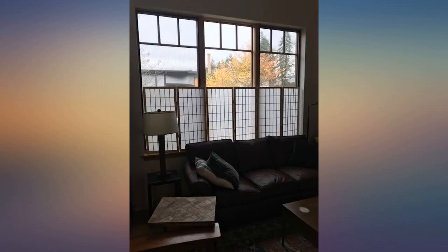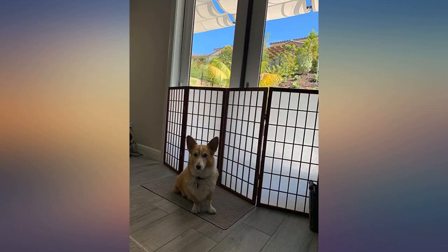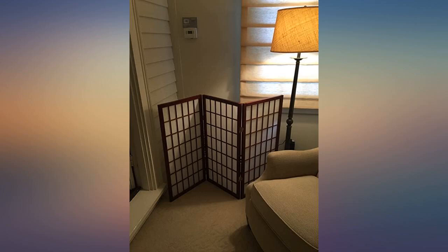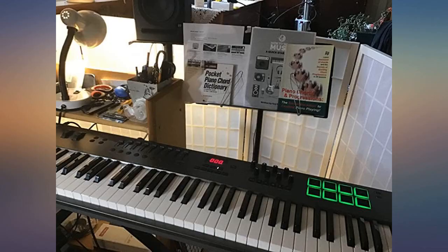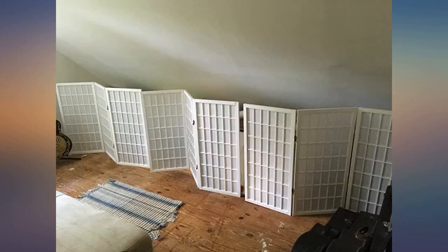Purchased 3 of the 3-panel units because I wasn't sure how many I would want for the space. Used all 3. Perfect for our boxed window space in our bedroom that I had no clue what to do with. These are hiding all of my workout equipment and baby equipment and toys. Perfect to cover unsightly router and wires.